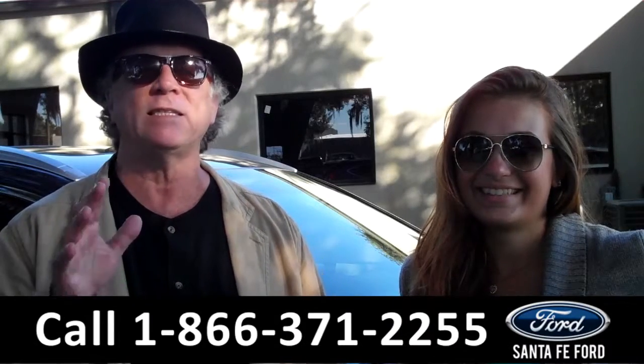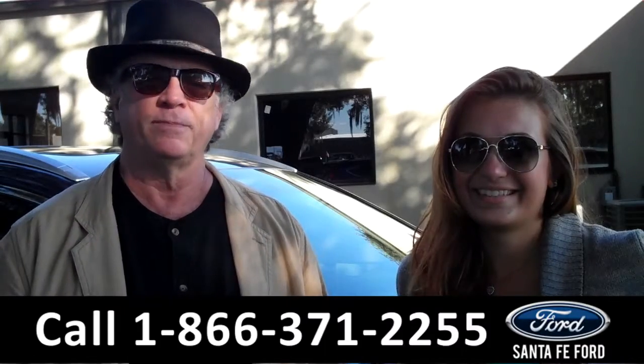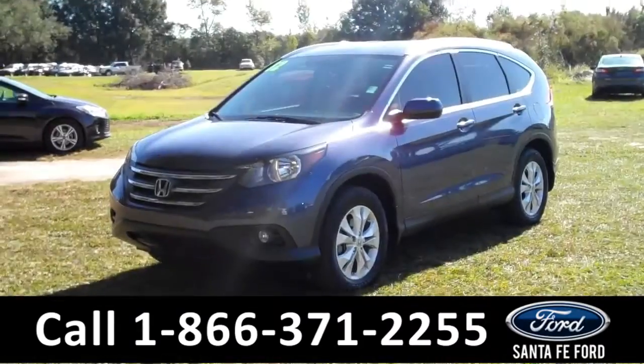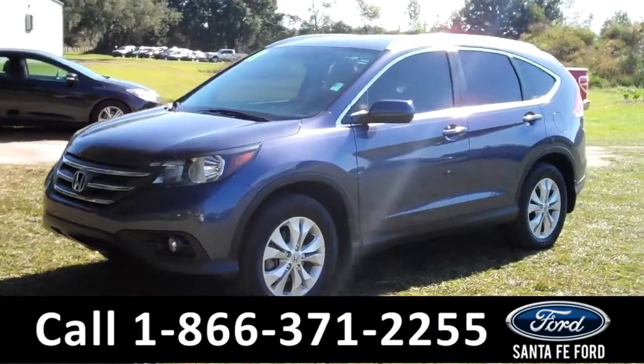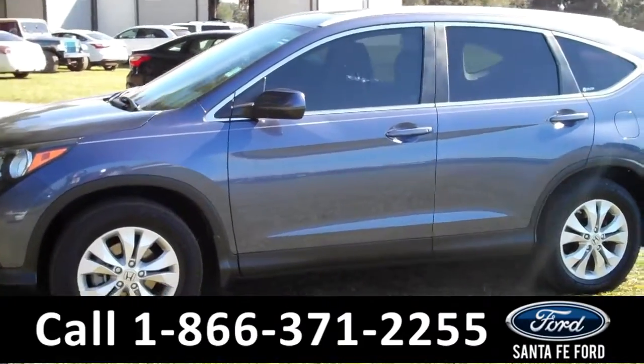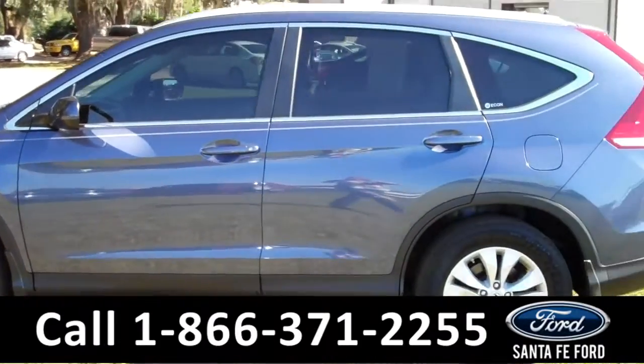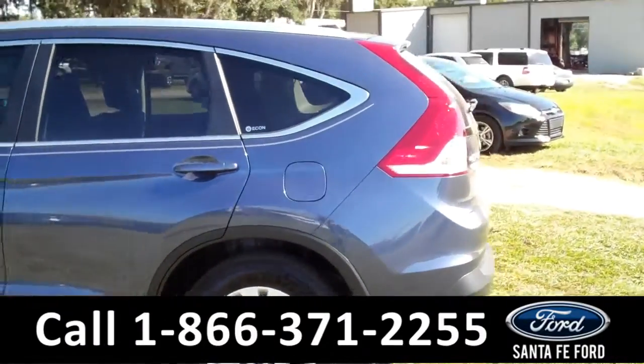Right now we've got a Honda CR-V, and Carly has all the details. This 2012 Honda CR-V has a clean Carfax, is a one-owner vehicle, and is still under the remainder of its bumper-to-bumper warranty. It has fog lights, four doors with tinted windows, and it has a sunroof.